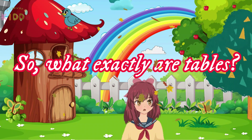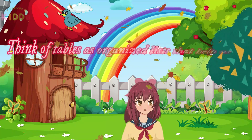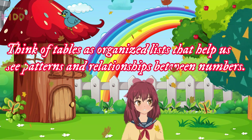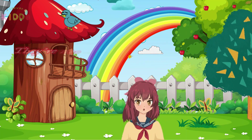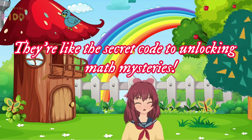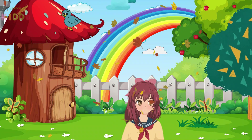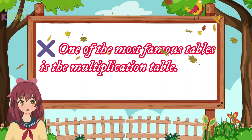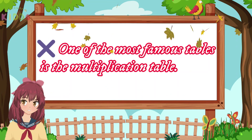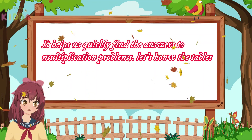So, what exactly are tables? Think of tables as organized lists that help us see patterns and relationships between numbers. They're like the secret code to unlocking math mysteries. One of the most famous tables is the multiplication table. It helps us quickly find the answers to multiplication problems. Let's know the tables.